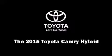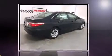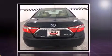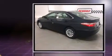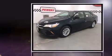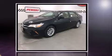Discerning drivers will appreciate the 2015 Toyota Camry Hybrid. This four-door, five-passenger sedan stands out among competitors in its class. It features a continuously variable transmission, front-wheel drive, and a 2.5-liter four-cylinder engine.